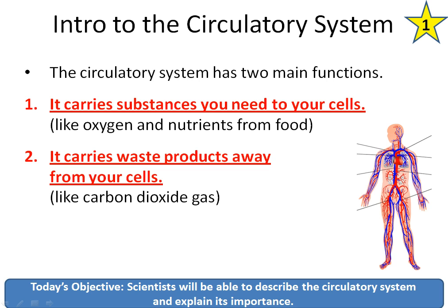This brings us to the first of our three guided notes. The circulatory system has two main functions. The first is it carries substances you need to your cells, like the oxygen that you breathe in and nutrients from food. Your digestive system breaks down food into nutrients. Those get absorbed into the blood and then carried all over your body so that your cells can use it.